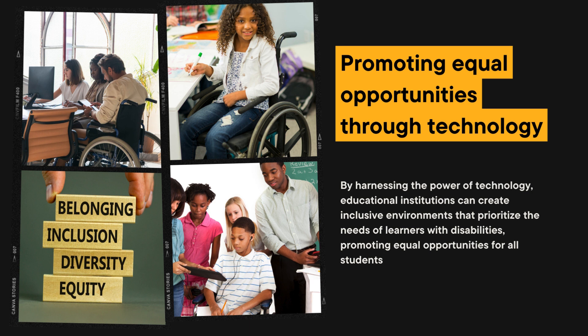C. Flexibility and independence. Technology enables students with disabilities to work at their own pace, offering flexibility in accessing educational content and completing assignments. Online platforms provide self-paced learning opportunities, allowing students to take control of their education and build essential skills for independent living.